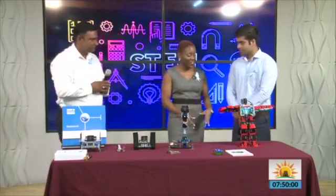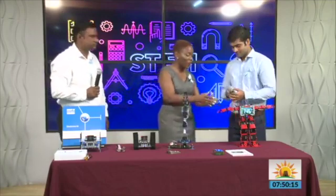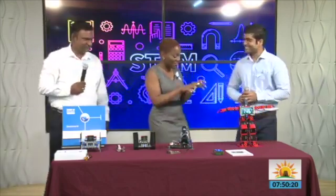Thank you. Ankur, you are the technical person behind all of this — can you give us a brief overview of how each mechanism works, especially this one? Because this looks like Transformers — I'm really interested in this one.